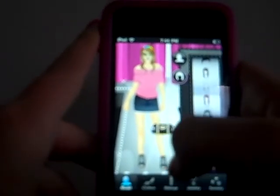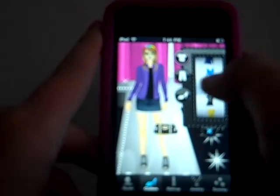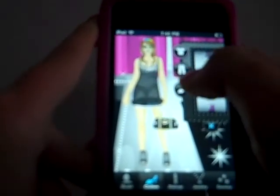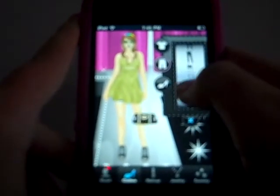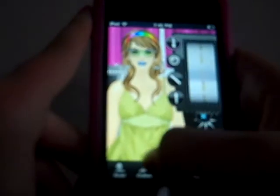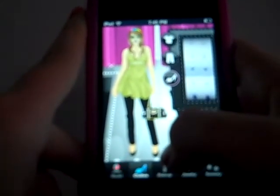Now you can choose the clothes. Let's do this shirt and how about these jeans. Oh, and I'm sorry — you can also choose their shoes. How about these shoes?